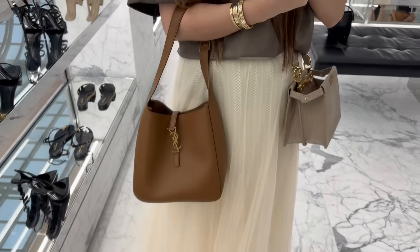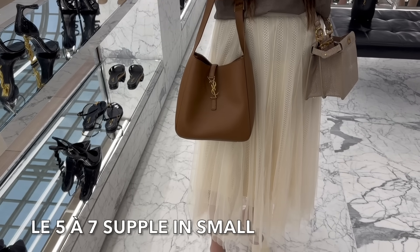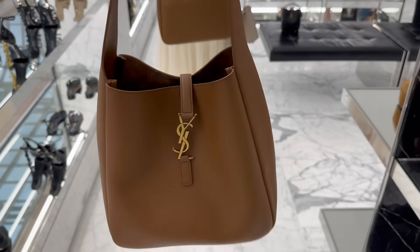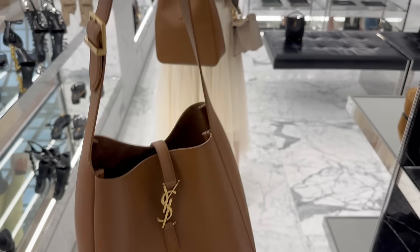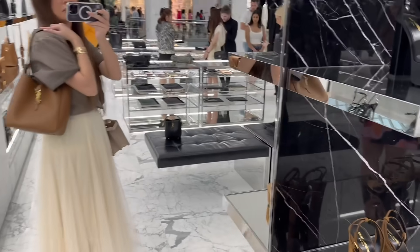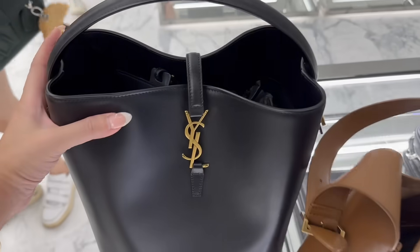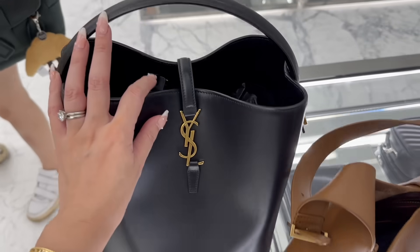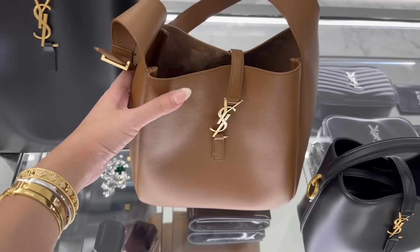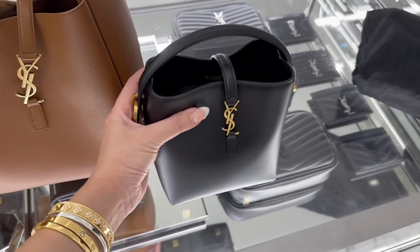I haven't tried this bag on before. This is the supple version of the Le 5-7 — they've got the softer version now and also the harder version, which is nice. I think this is actually really quite comfortable. Here is a quick comparison: this is the Le 37 still in the hobo shape but in smooth leather — it's definitely more firm than the newer supple version of the Le 5-7. And then this is the mini version of the Le 37.